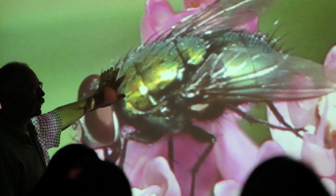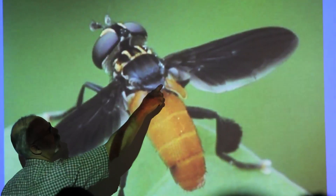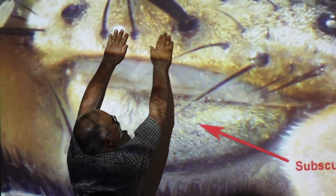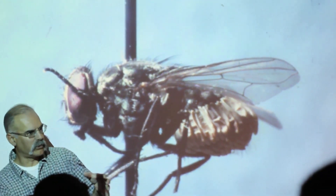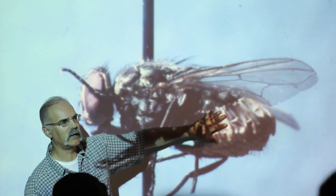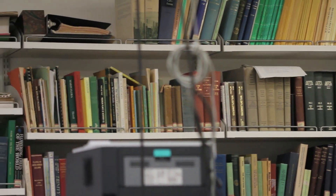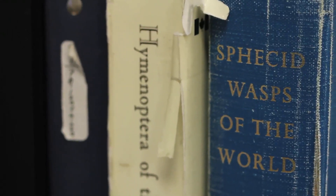We're really focusing more on the practical aspects of the study of insects — their classification, their identification, some aspects of their natural history, interesting stories about them. But a lot of it is how to recognize them, because once you can recognize them and put names on them, you can access all sorts of other information available through the literature.